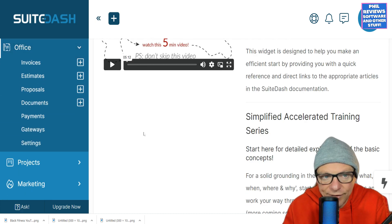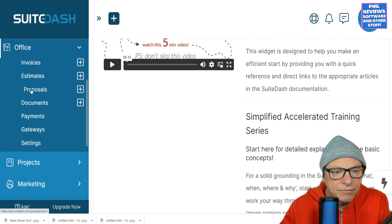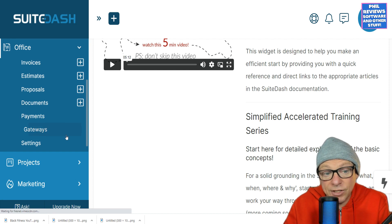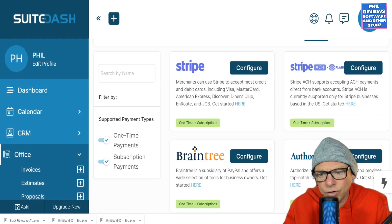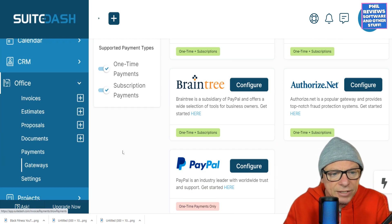It can manage your office — invoices, estimates, proposals — these can be for each individual member of the team, as well as your documents and payments. You can link it to payment gateways: Stripe, Braintree, Authorize.net, or PayPal for any subscription or one-time payments. That can all be set up through Sweet Dash.